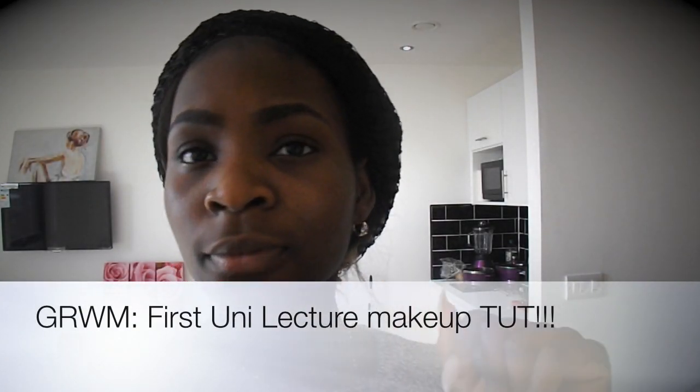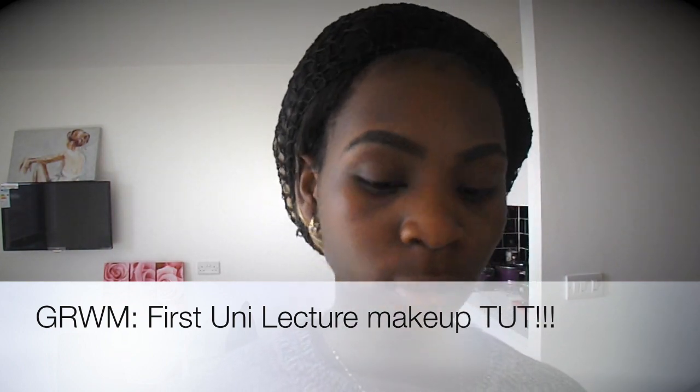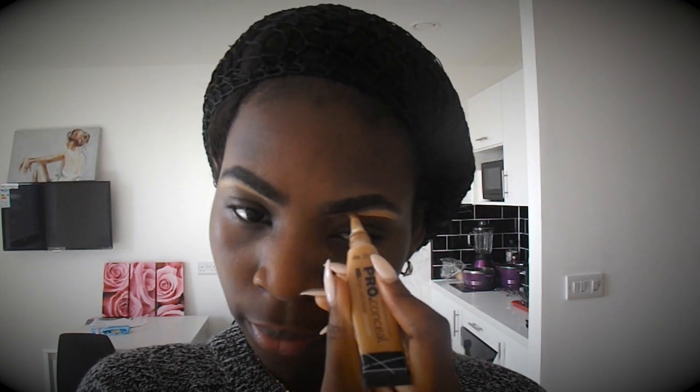Hey everyone, welcome back to my YouTube channel. I am so happy that you are back. I am making my 'get ready with me' video and I hope you enjoy it. It's my first day of uni and I just thought I should share my makeup look with you guys.